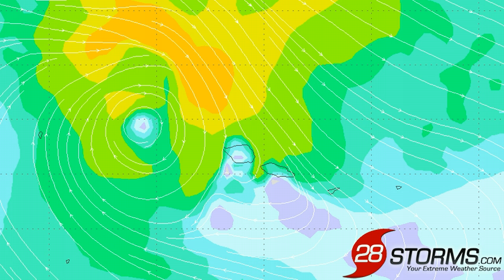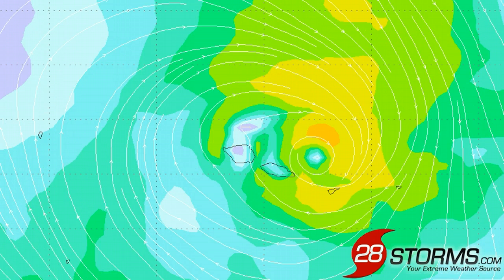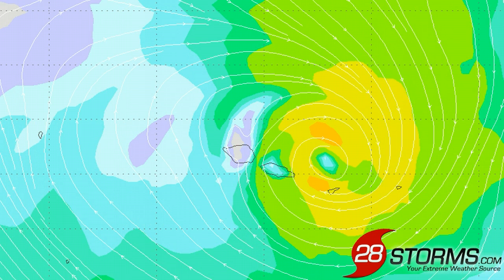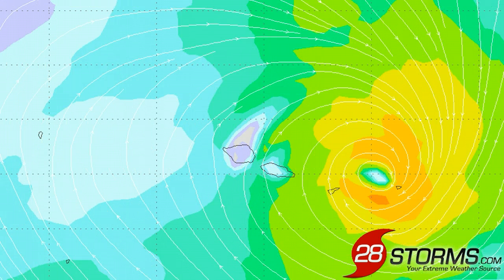This is the latest ECMWF model depiction of the surface conditions as we go from the initial time frame into the next 24 to 72 hours. The model is correctly showing the center of circulation passing just to the north of Samoa and even Pago Pago, but we are expecting a gradual turn more toward the southeast. Therefore the easternmost islands are likely going to experience at least gale force winds and occasionally heavy rainfall.